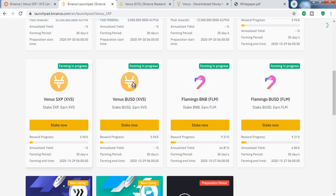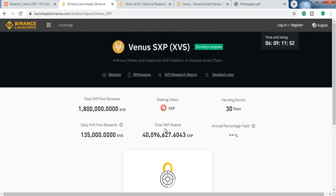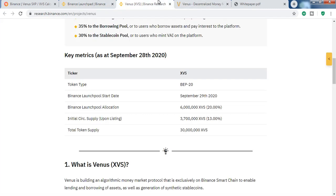Click on 'Stake Now' and log into your account — you can stake your SXP and earn XVS per hour. After seven days it will be listed on the Binance token. Only 13% of circulating supply will be listed initially, so the price could go up significantly.